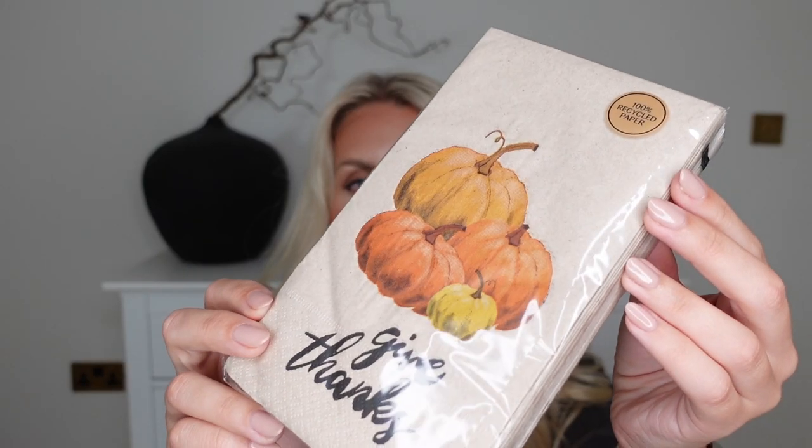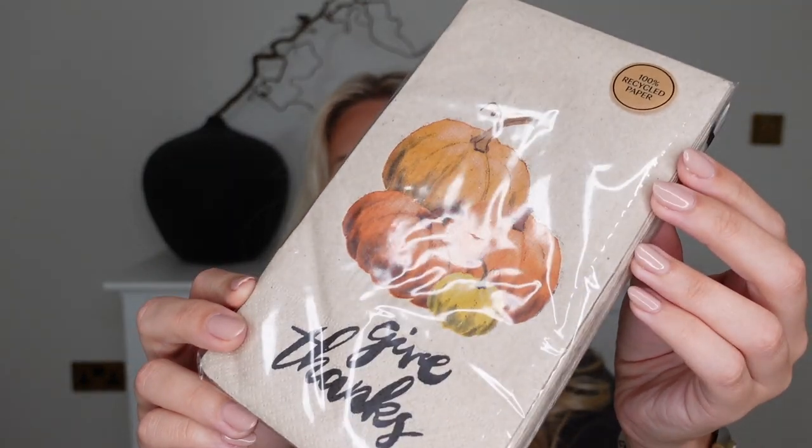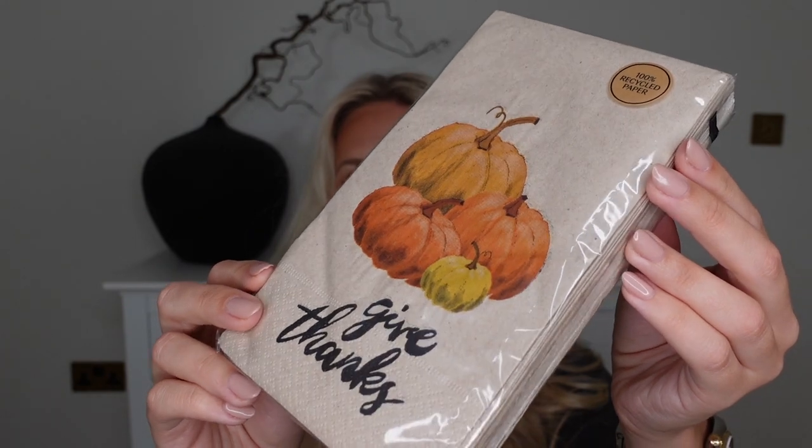Of course I had to check out their autumn stuff, and this cute little addition would be nice in our kitchen. It's just a little pack of napkins — a 15-pack of paper napkins — and gift bags with the cutest illustrated pumpkins on the front. Love that. They're 100% recycled paper as well.